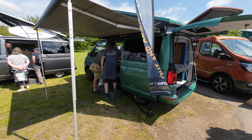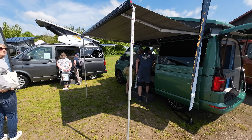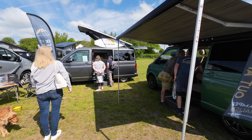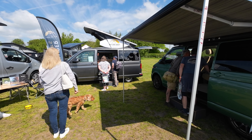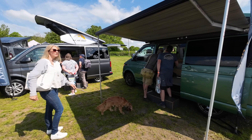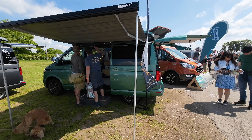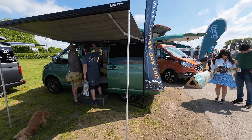These Out and About Campers have a really really nice finish. The one at the back has a special offer on of £72,000 after savings, so they're not cheap. But the quality is second to none - very very impressive. I'm sure these guys are going to do really well.